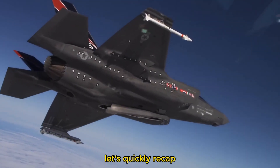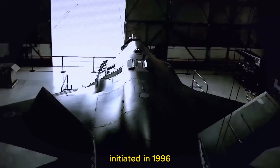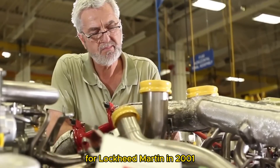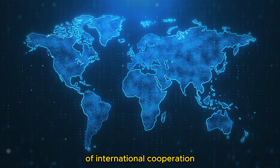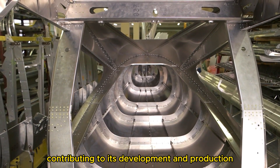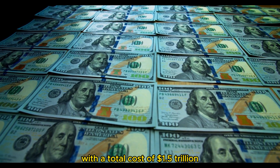To recap, the F-35 fighter is a product of the Joint Strike Fighter Program initiated in 1996. Its development was marked by a significant victory for Lockheed Martin in 2001. The aircraft comes in three distinct variants, each serving a specific role in the U.S. military. The F-35 program is a symbol of international cooperation, with multiple countries contributing to its development and production. And finally, it holds the record for being one of the most expensive military weapon systems, with a total cost of $1.5 trillion.